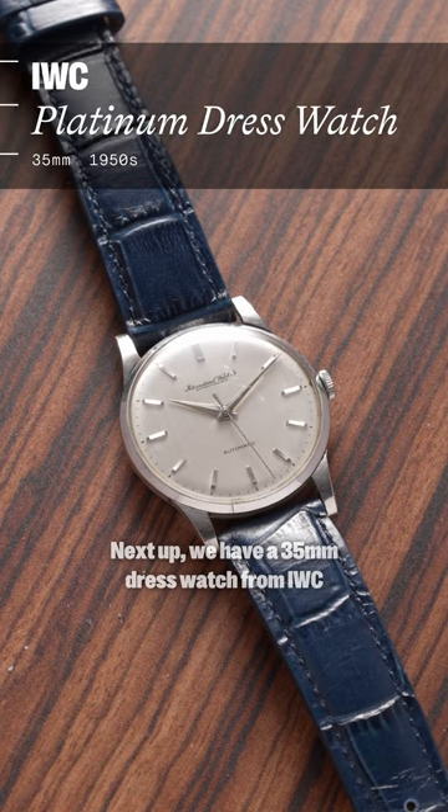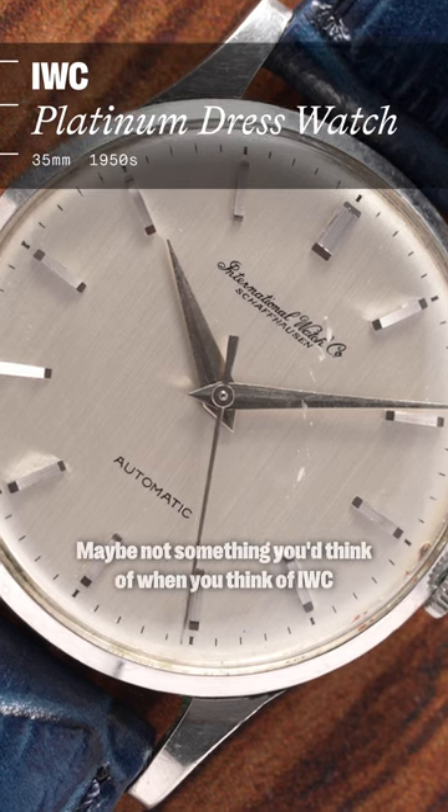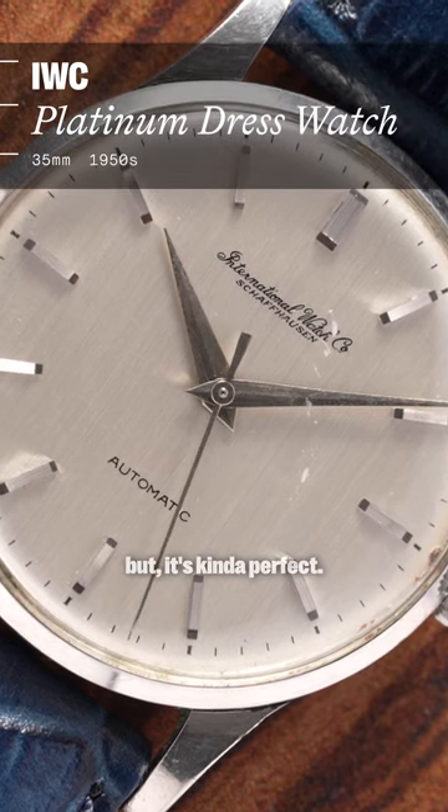Next up, we have a 35 millimeter dress watch from IWC, and it's finished in platinum, which is pretty cool. Maybe not something you'd think of when you think of IWC, but it's kind of perfect.